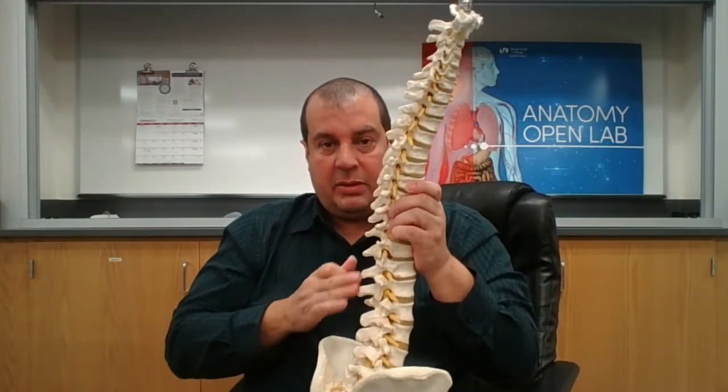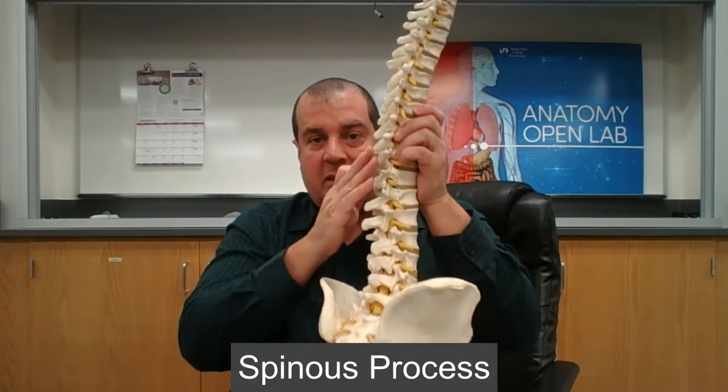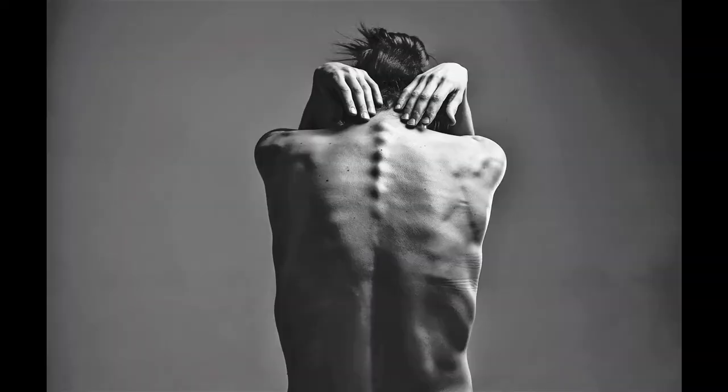Another structure common to all vertebrae is the spinous process — the bone sticking out the back. When you look at someone's back and see those little bumps, that's because of the spinous process.